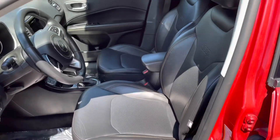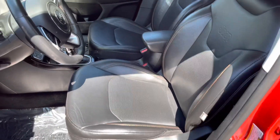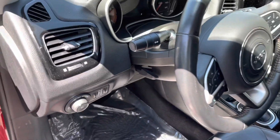Working our way into the driver's seat, you're going to see these nice leather seats that are power operated. You're also going to see your gauge cluster, your steering wheel, and things of that nature.